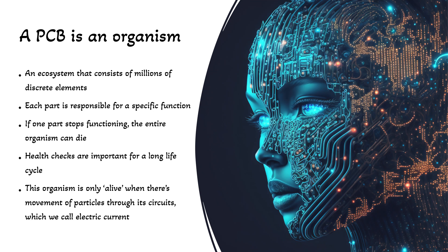The main point I'm really getting to here is that a printed circuit board is really an organism — a very delicate ecosystem in which every part is responsible for a different function, and if one of those parts stops its function then the entire PCB can die and become basically garbage. So health checks are just as important to printed circuit boards as they are to humans, and doing EMC checks is one of those things. What makes a PCB different from biological organisms is that it is only alive when there is a movement of particles going through it, which we call electric current — and we're going to come back to this definition many times in this course.